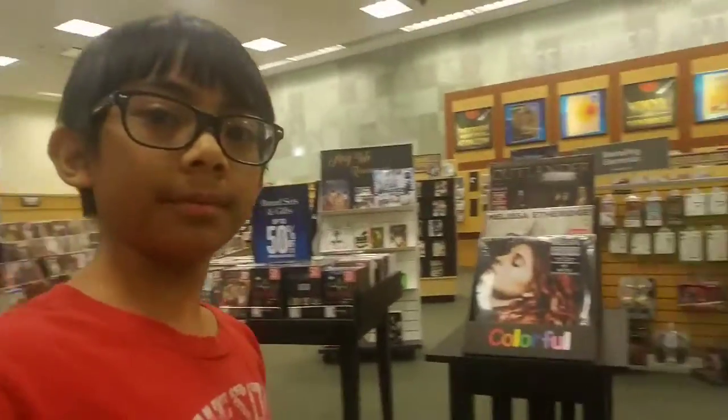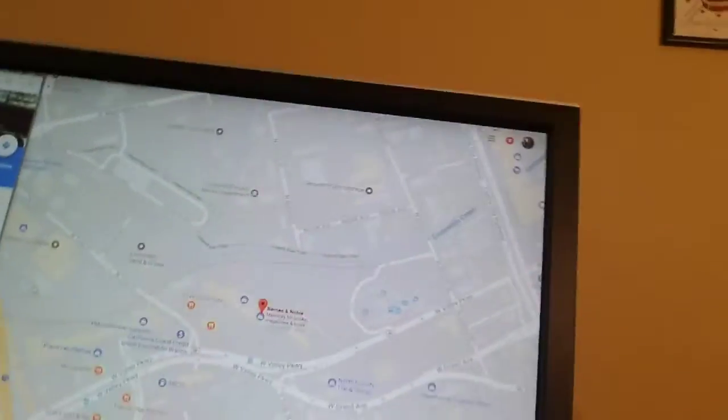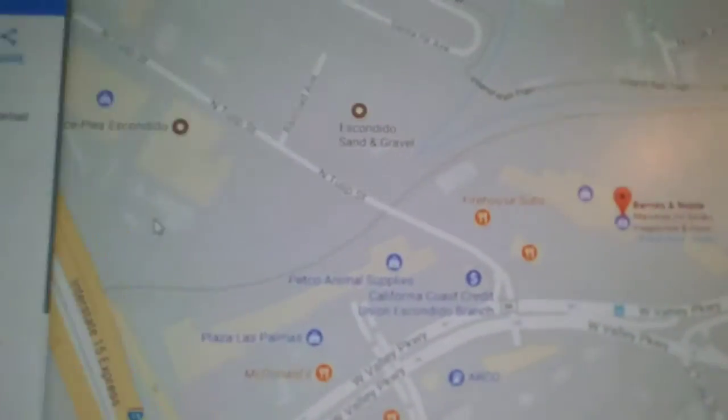I'm in Barnes & Noble — sorry, I have hiccups — and this is where I'm going to be setting up. Tomorrow I'm going to be at the Barnes & Noble Mini Maker Faire, showing off the Jelly Box for their third annual mini maker fair at 810 Valley Parkway in Escondido, California.